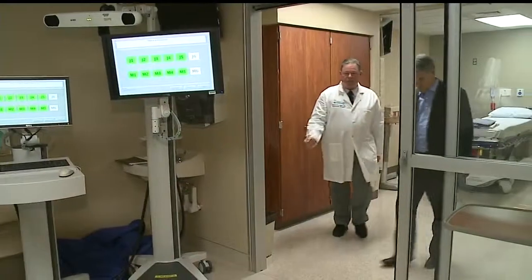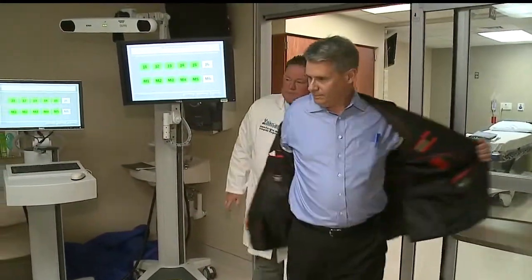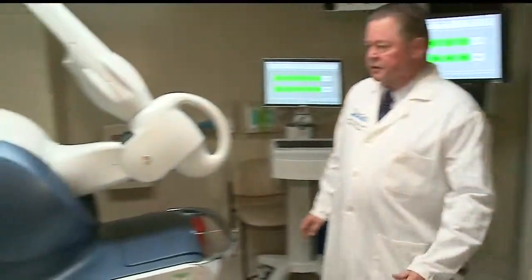It's at Northside Hospital, the only place where you'll find it around here, and earlier today I checked it out. Dr. James Kerrigan is the only orthopedic surgeon around Youngstown trained to use the system.